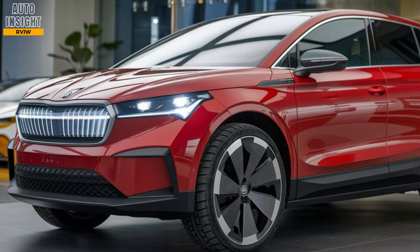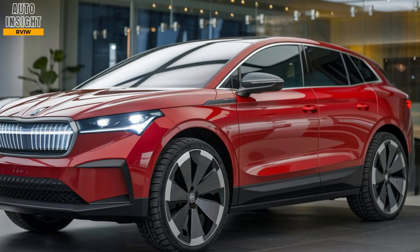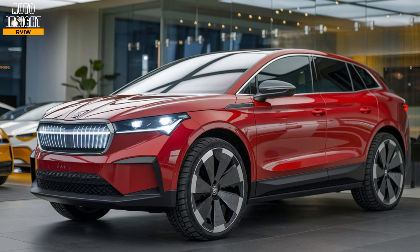Infotainment: the L-Rock features a 13-inch touchscreen with Skoda's latest infotainment system, including wireless Apple CarPlay, Android Auto, and over-the-air updates.